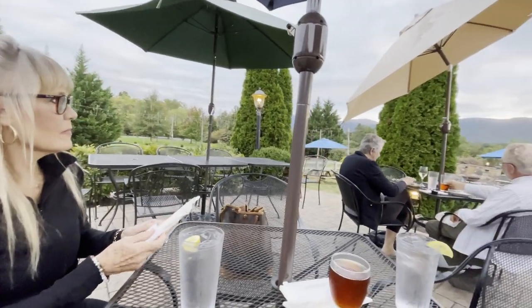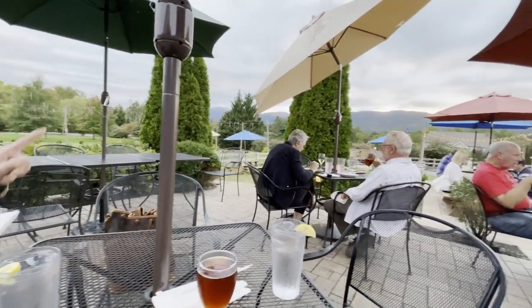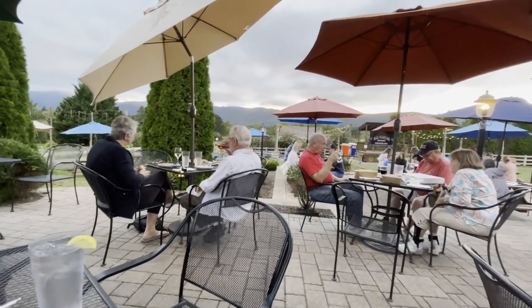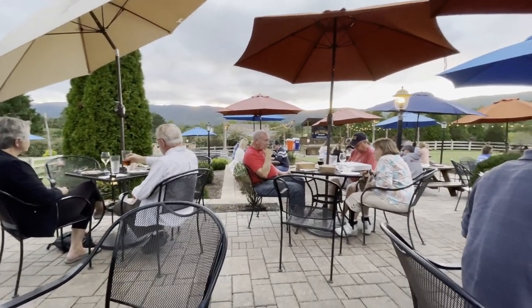That evening, we had dinner at the Blue Mountain Brewery. I can't recommend it enough — it was a wonderful evening and the views were just spectacular. We had a great night's sleep at the Bed and Breakfast, and we relaxed for a few minutes before we began our drive.